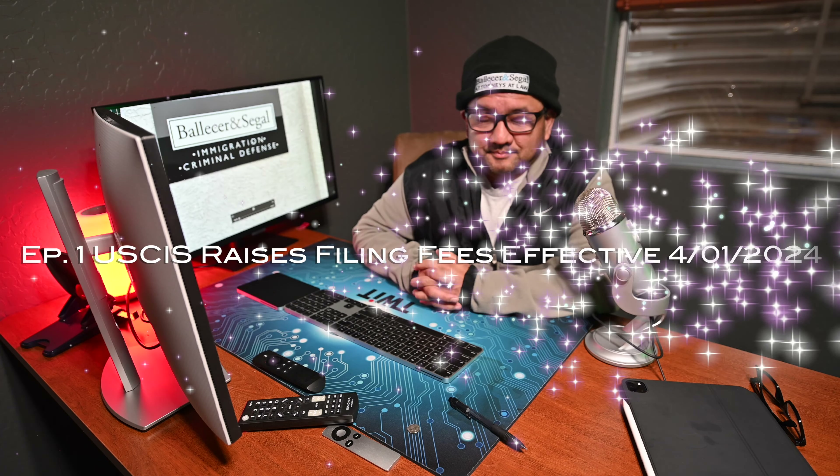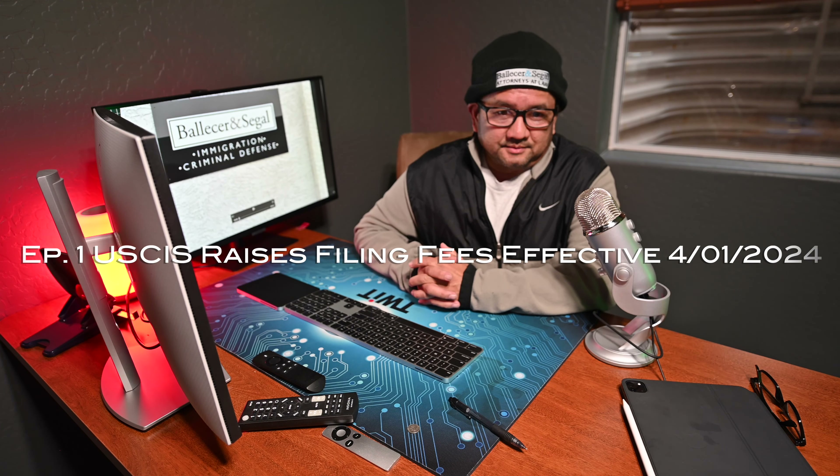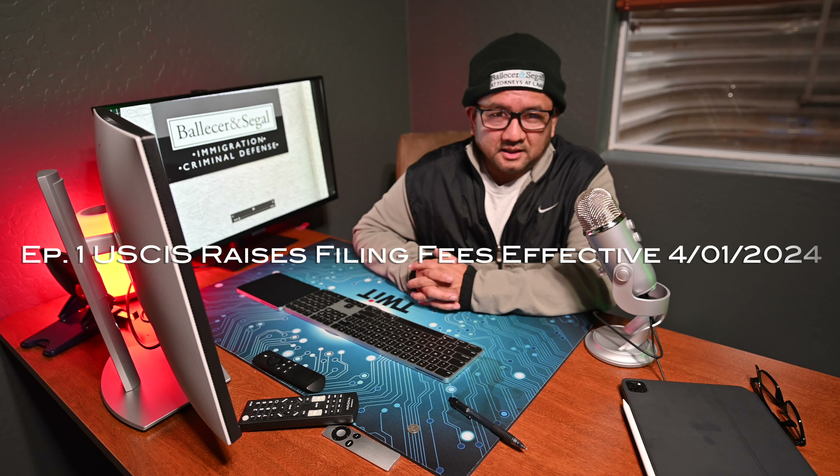Hello everyone, my name is Dan Balliser. I'm with the law firm of Balliser & Siegel. My partner and I, Natalie, we started our law firm back in March of 1998, so next month it's going to be 26 years doing what we do — and all we do are criminal defense and immigration.